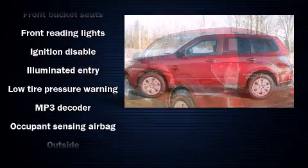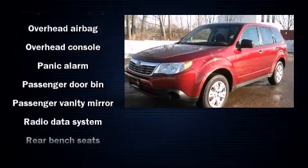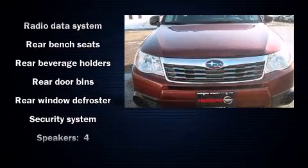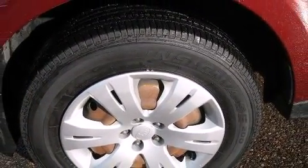Subaru also prioritized safety and security with features such as dual front impact airbags, head curtain airbags, traction control, anti-whiplash front head restraint, ignition disabling, and four-wheel disc brakes with ABS. Brake Assist technology provides extra pressure when applying the brakes.